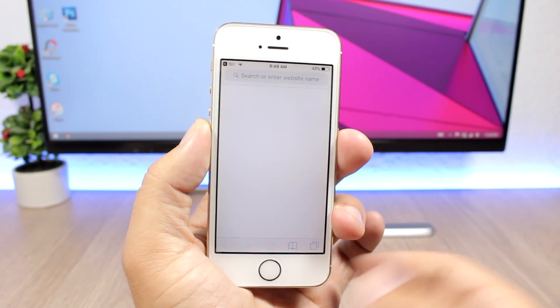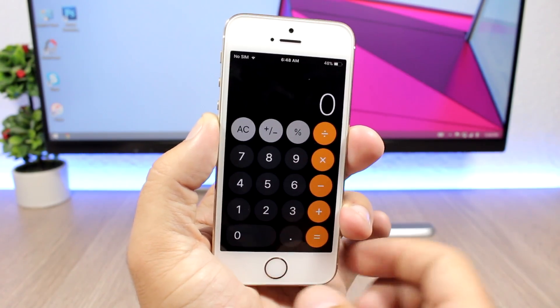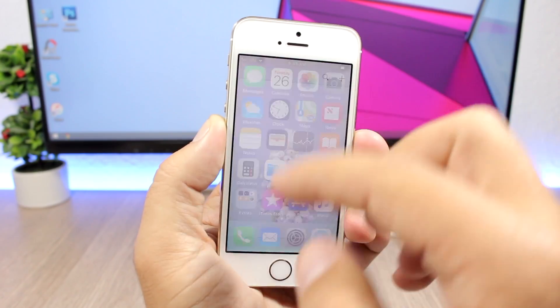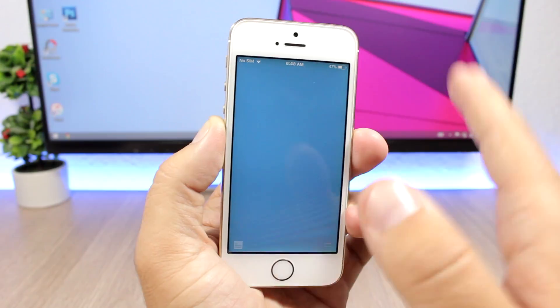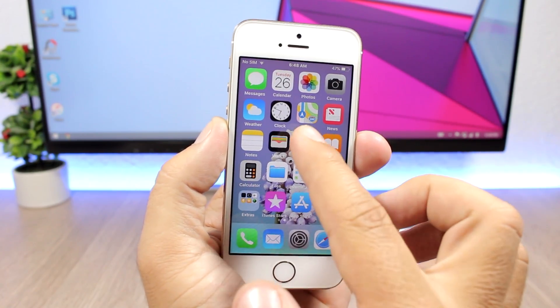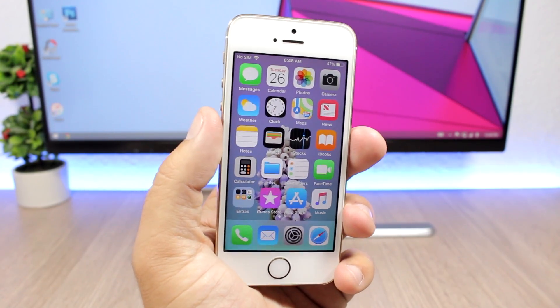Once Siri opens the app, the animations will be removed and you will see how fast apps are closing and opening on iOS 11. It's really cool — a very nice feature to have, opening and closing apps this fast.